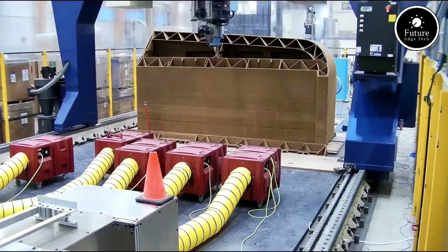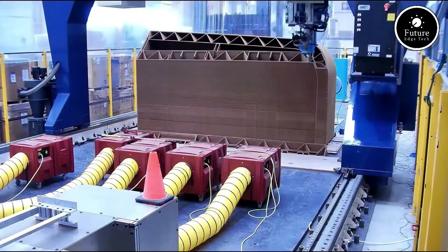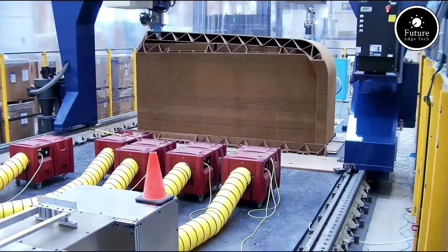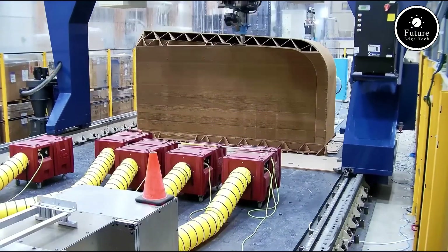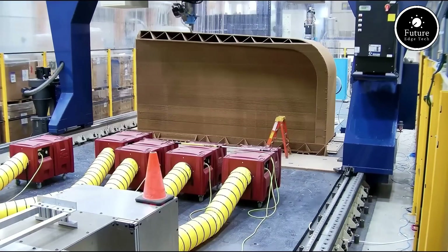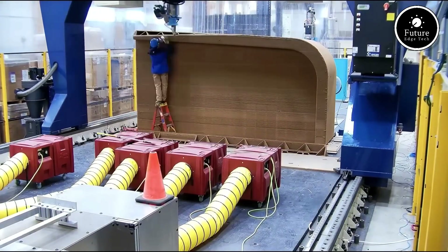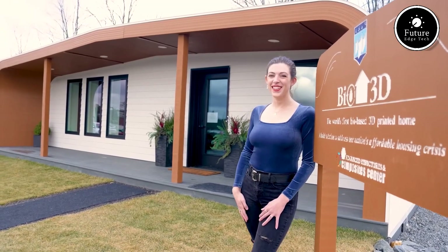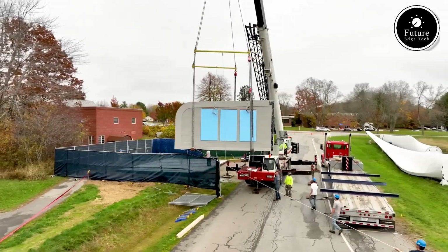Another highlight of BioHome 3D is its customizability. The design can be tailored to fit different climates, landscapes, and user preferences. With smart insulation and energy-efficient materials, these homes can maintain comfortable temperatures while reducing energy consumption. As the world faces environmental challenges and housing crises, BioHome 3D offers a glimpse into the future — a future where homes are not only affordable and efficient, but also kind to the planet. This is more than just a house; it's a movement towards a greener, more sustainable world. BioHome 3D: building the future naturally.